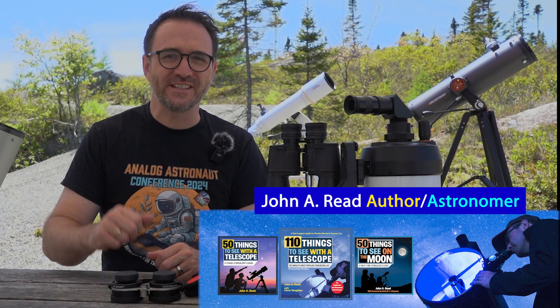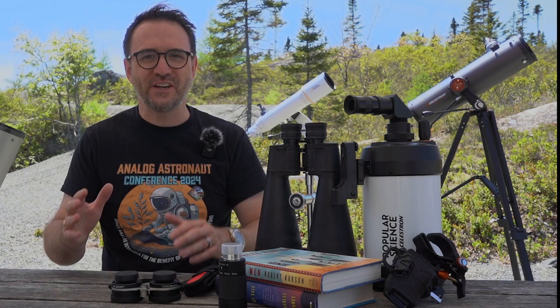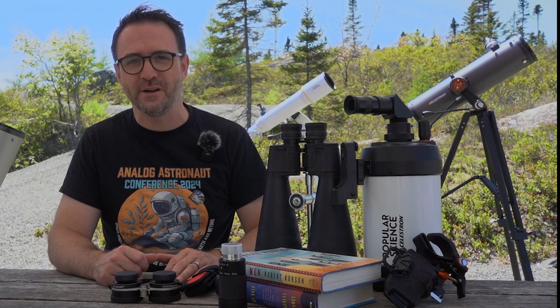Hey everyone, John Reed here, host of Learn to Stargaze and author of the Things to See with the Telescope series. Every year I do a video around Father's Day for folks looking to get the fathers in their lives something special related to space or astronomy.